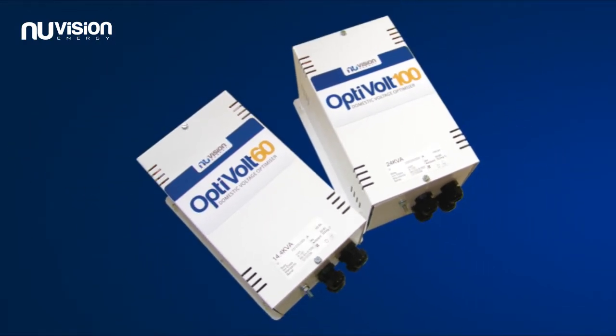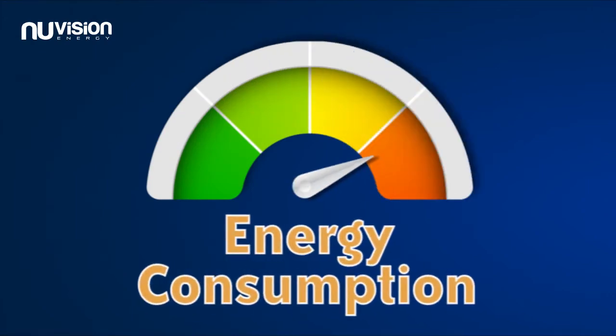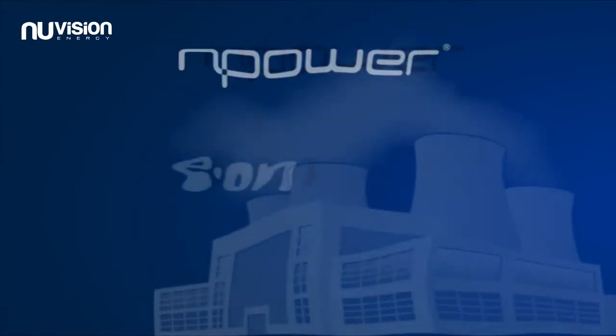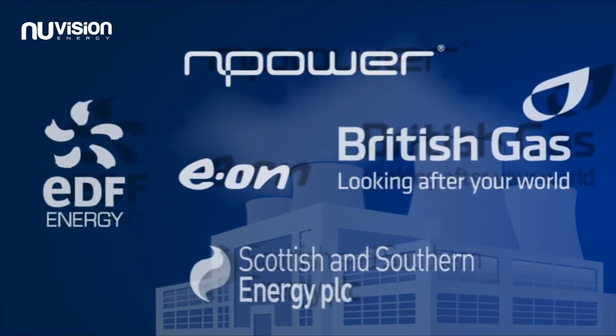Introducing the OptiVolt range of domestic voltage optimizers, an energy saving system designed to significantly reduce energy consumption in the home or small business premises by up to 20%. Voltage optimization is recognized as an energy saving method by all UK power supply companies.